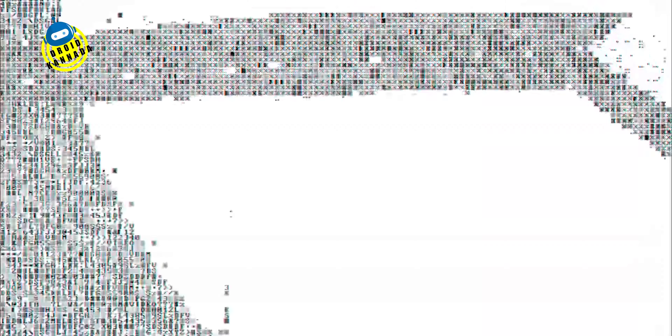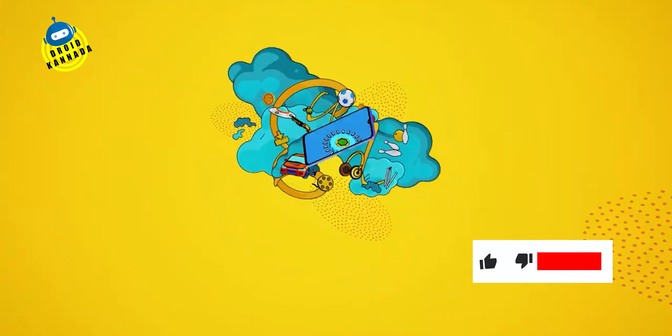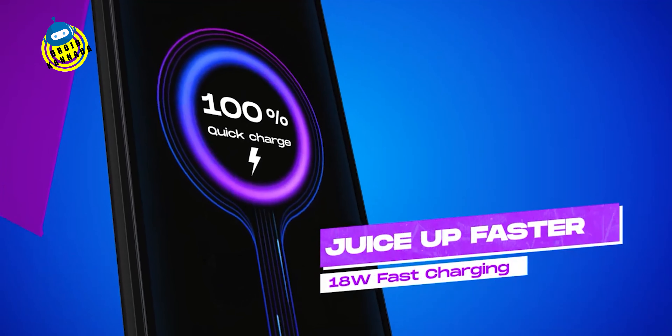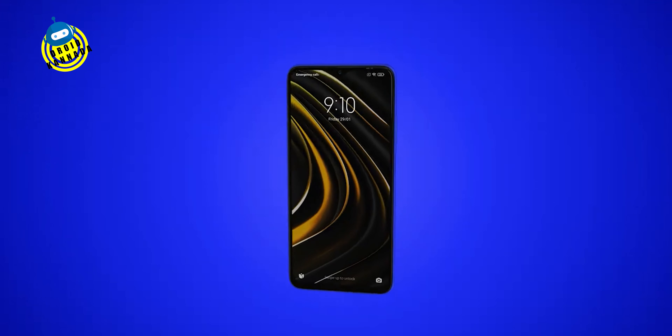We have a 48 megapixel camera on the front for selfies. So under 10K, this is very attractive. We have the Qualcomm Snapdragon 660.